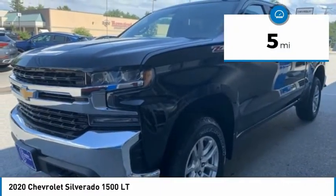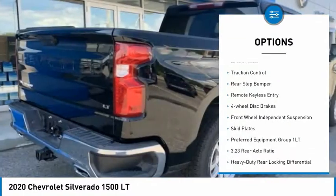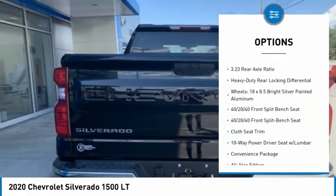Here are some of this vehicle's great options: hill descent control, electronic stability control, alloy wheels, brake assist, traction control, rear step bumper.